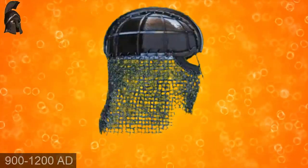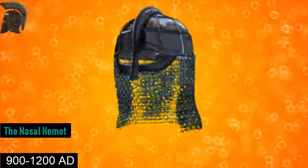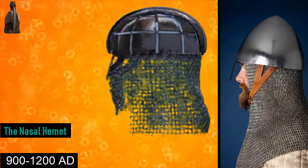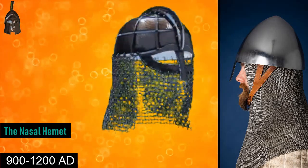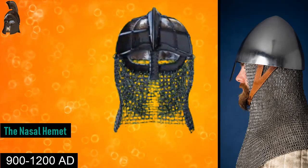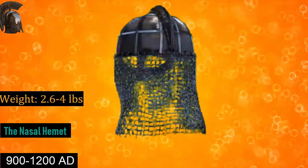From the 9th century AD to the 12th century AD is the nasal helmet. The nasal helmet was a type of combat helmet characterized by a projecting bar covering the nose, thus protecting the entire face. It was made from a single sheet of iron, and the double layering of mail coif and iron offered increased protection. Nasal helmets could weigh from 2.6 pounds up to 4 pounds.